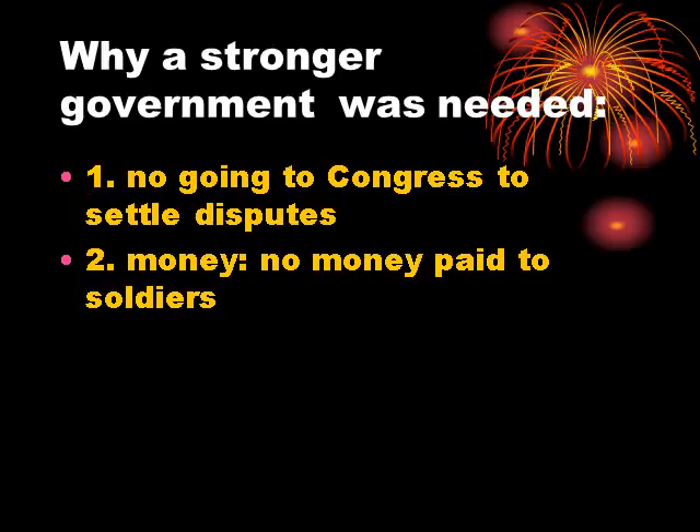They had no money, so essentially no army. One of the main reasons for forming a confederation was to put a united front among these 13 nation-states so they could defend themselves against the military powers of Europe. Since they couldn't pay soldiers or build ships, there wasn't much of a navy or an army, so that main reason for forming the confederation never materialized.